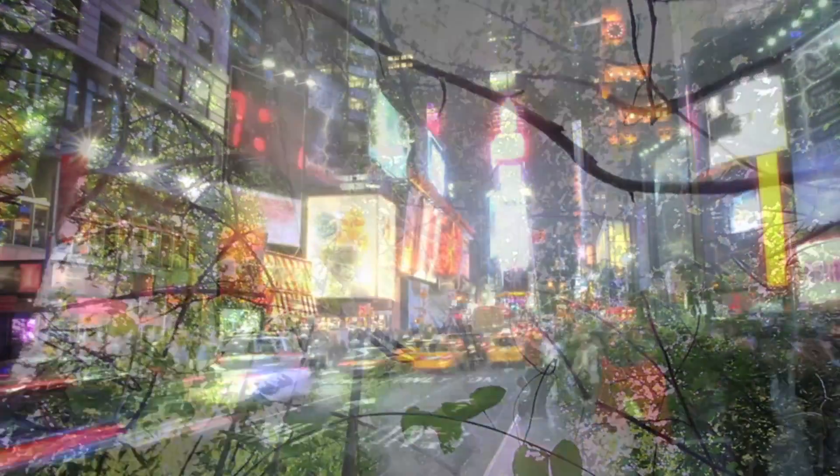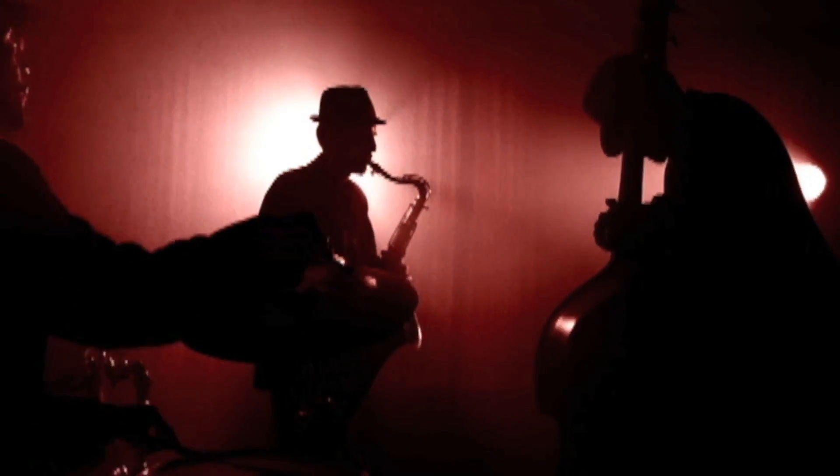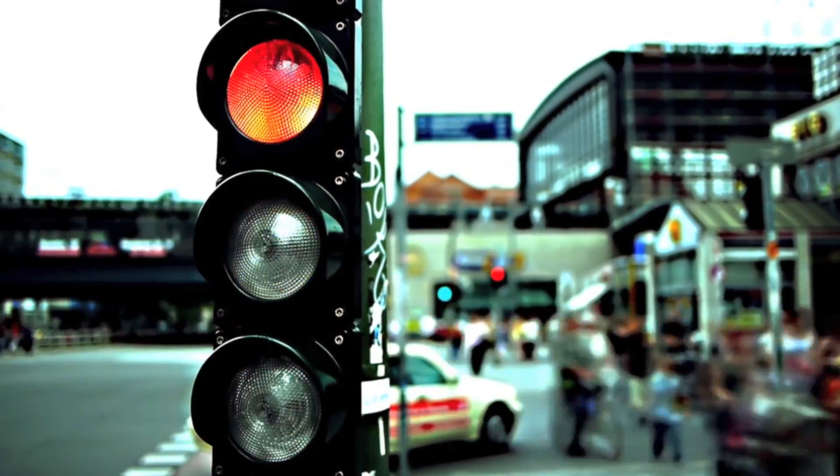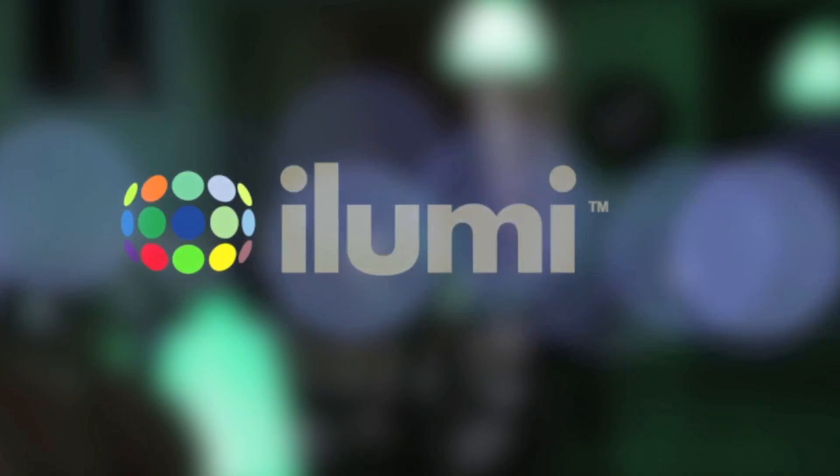Light. It creates the world around us. It tells us when to wake and when to sleep. It changes how we feel and what we do. Yet we control light in the same way we have for years. That's about to change.